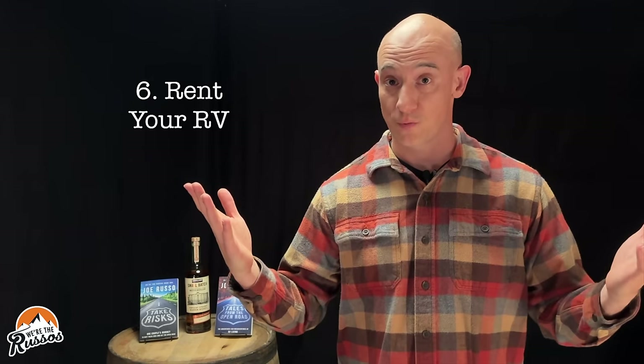Number six: want to earn some extra cash? Rent your RV. There are a number of services out there like GoCamp where you can rent your RV for extra cash. We actually know a couple of people who are making a business out of this because it can be so lucrative. But if you're just looking to make some extra money on the side while you're not using your camper, this could be a great option for you.